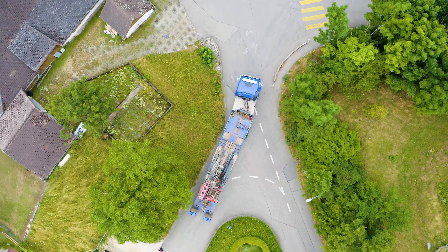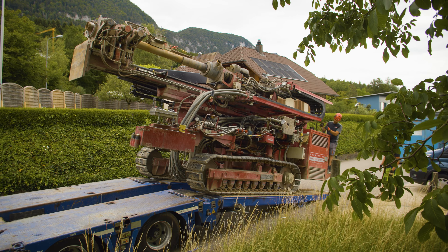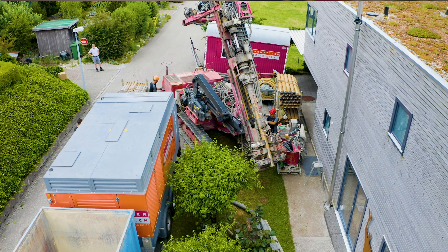The geothermal probe is the most sustainable solution because the external energy requirement is the smallest. The investment will be justified over the lifetime of the system.